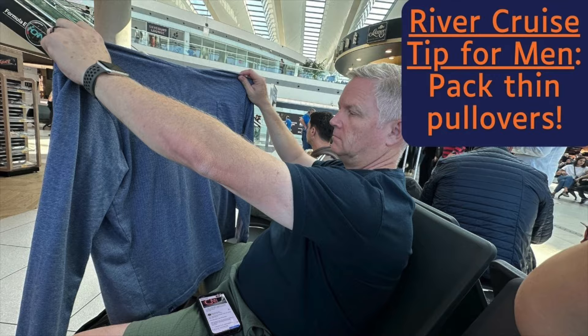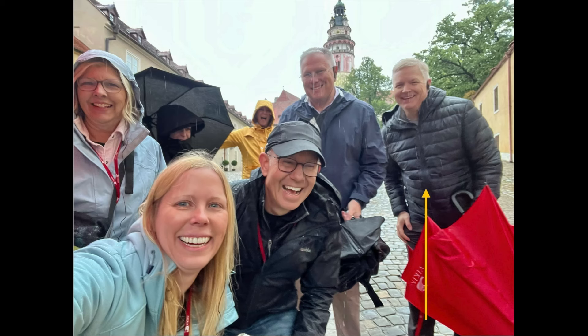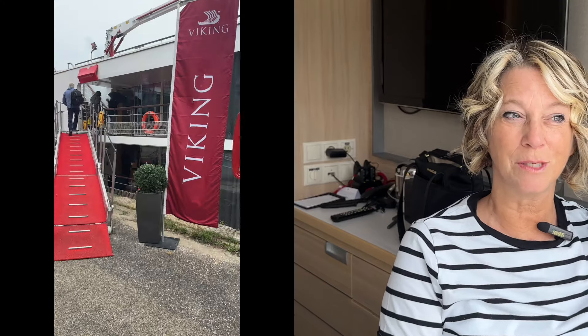One essential tip for my husband: pack pullovers that are thin. He loves pullovers because they're easy to throw on for guys and you look suitable in a somewhat dressy atmosphere. We went to H&M and he bought a water-repellent little down jacket.